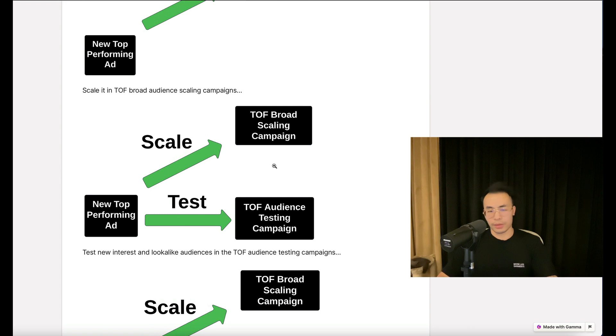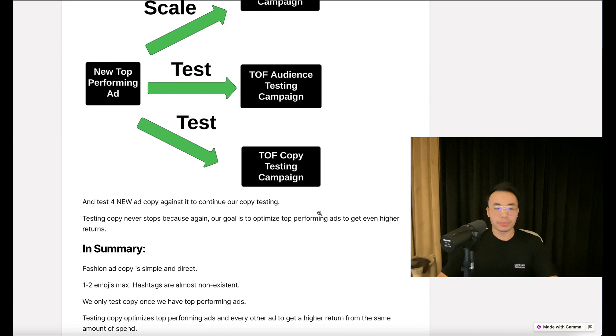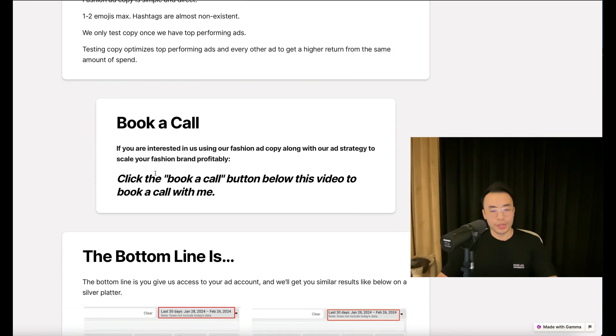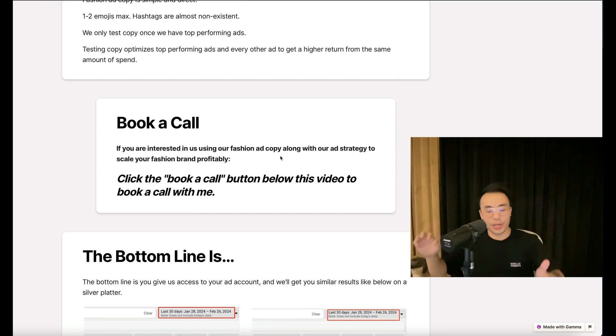By the way, if you're curious about what these campaigns are, I covered this in another video. In summary: fashion ad copy is simple and direct, one or two emojis max, hashtags are almost non-existent, we only test copy once we have top performing ads, and testing copy optimizes top performing ads to get a higher return from the same spend. If you're interested in us using our fashion ad copy strategy along with our entire ad strategy to scale your fashion brand profitably, click the book-a-call button below this video.